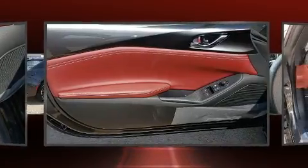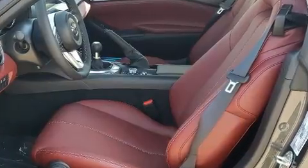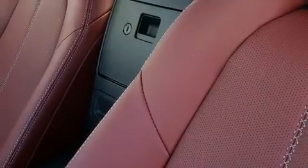Mazda prioritized practicality, efficiency, and style by including a built-in garage door transmitter, automatic dimming door mirrors, heated seats, a power convertible roof, lane departure warning, and cruise control.